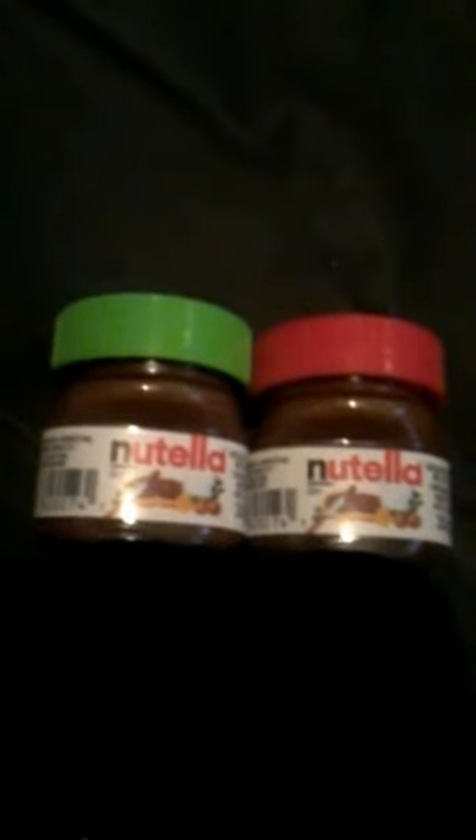The next items I found at Dollar Tree — they're both the same. They are these mini little Nutella jars; they're the perfect size for 18-inch dolls and they were only a dollar twenty-five each. Anyway, thanks a lot for watching and have a great day!